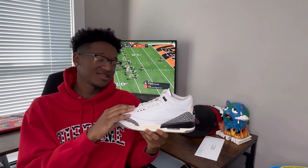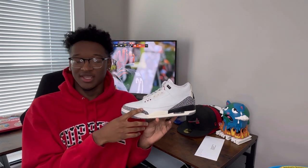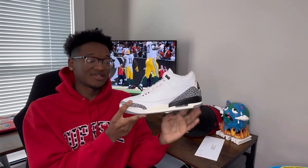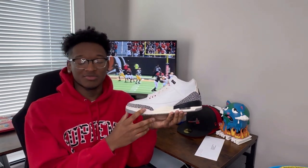Moving right along, y'all already know we have the classic Jordan 3 White Cement, but this is the Reimagined version with the original Nike Air logo on the back. It has that off-white, yellowish color to show its age. This shoe is just another timeless classic. I know a lot of people are 50/50 on the reimagined stuff, but personally I like it — it's better than just a normal re-release of the same shoe. I also really love the presentation on the box: it's a really aged-looking box with the old orange Nike hang tag on it. I took mine off this pair.